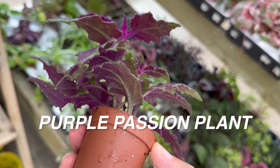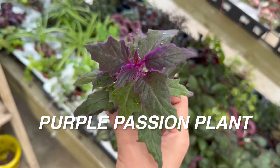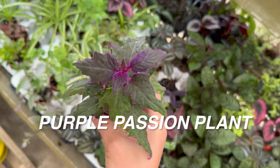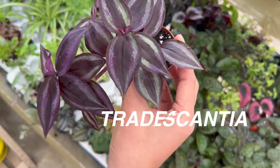Those are just some of my criteria. It doesn't matter whether they're an aroid or philodendron, an indoor plant, or a more outdoor plant. As long as they meet that type of criteria, I will end up buying it and growing it in my plant collection.